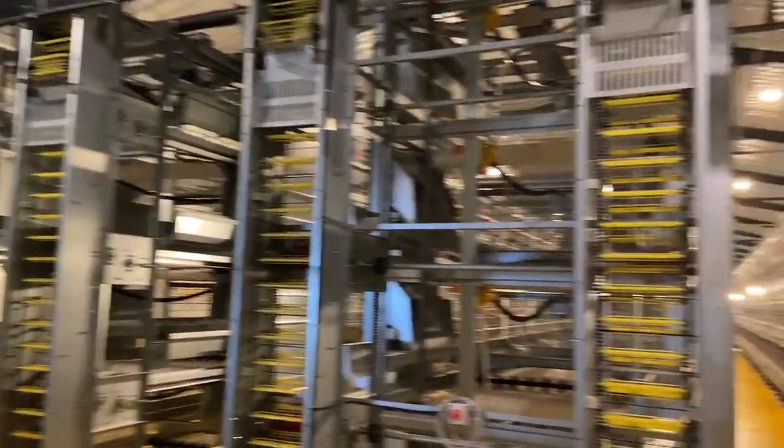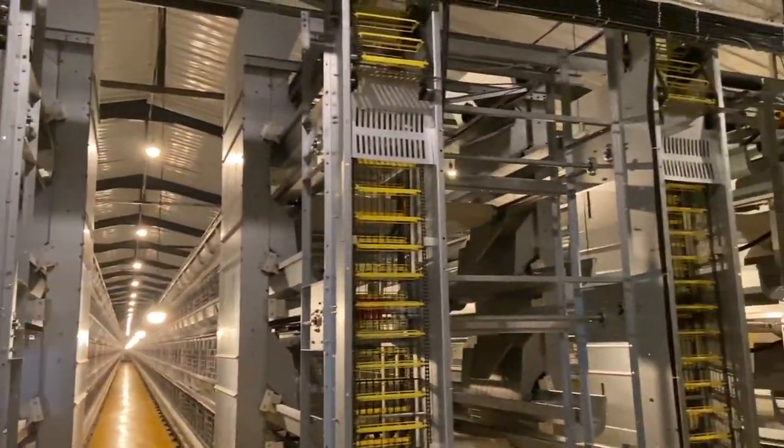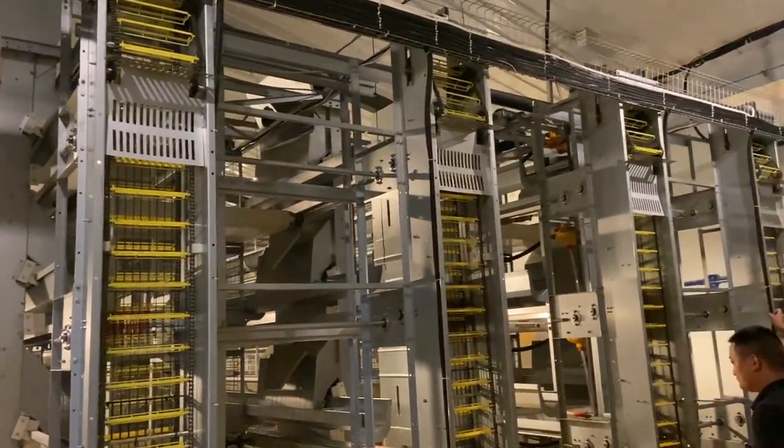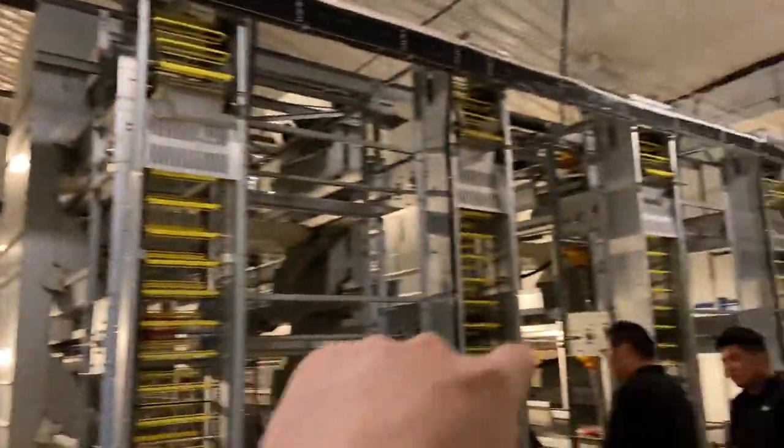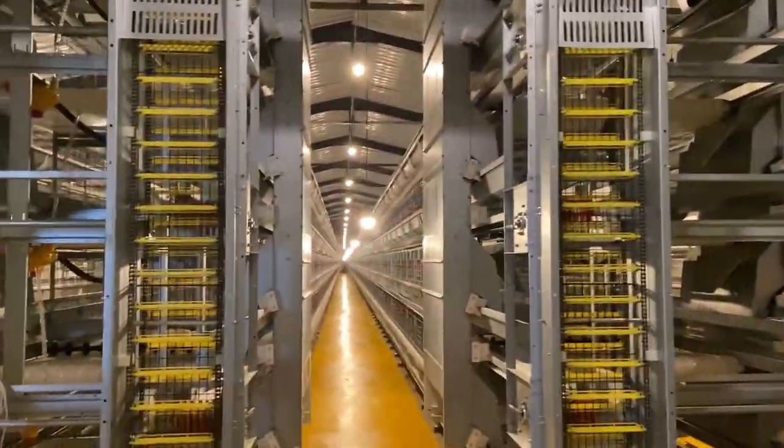This is a one-hour project in Henan province — 40 thousand layer-hen house. Four rows: one, two, three, four. Four rows under four tiers.